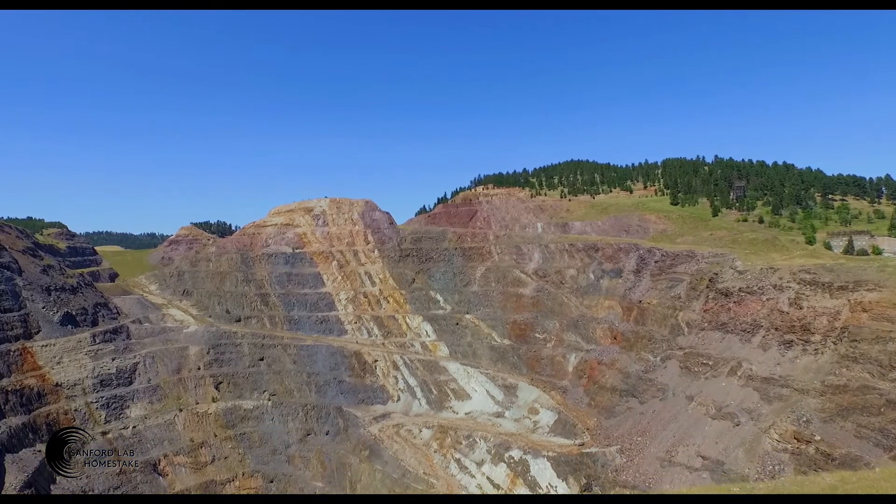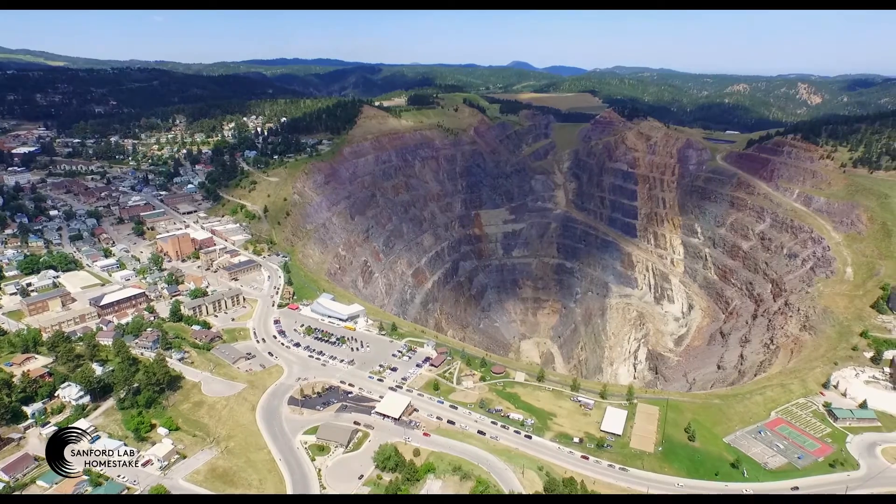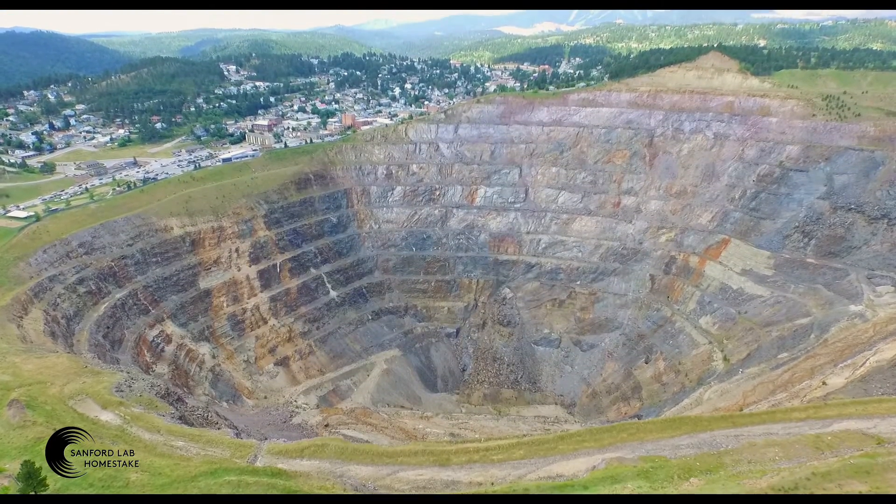At a mile long, half a mile wide, and 1,250 feet deep, the Open Cut is quite an impressive sight to see.